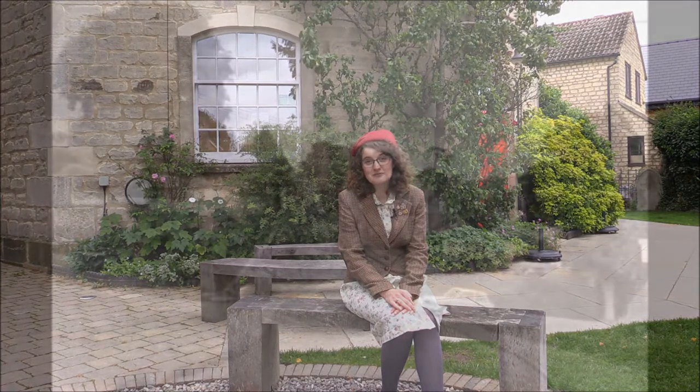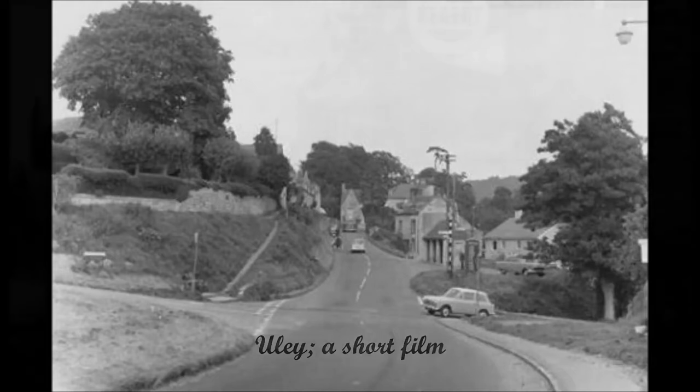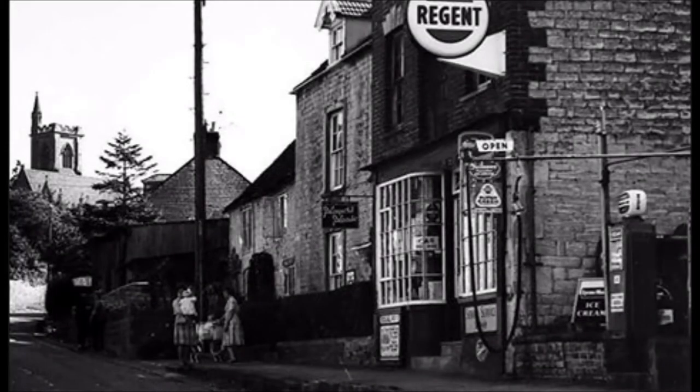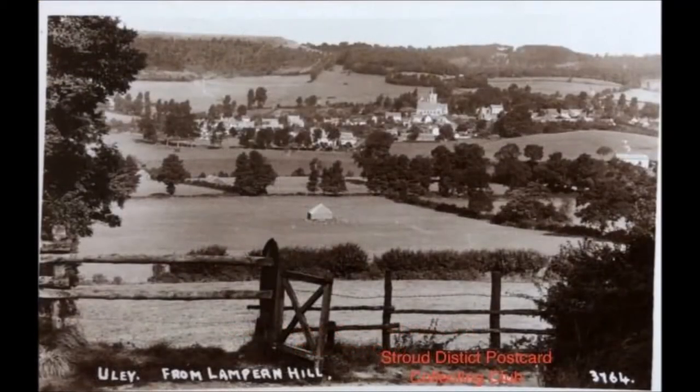In Gloucestershire, England, between the main towns of Stroud and Dursley, lies the village of Eulie. In its heyday, the village was the centre of industry and population, but now, with only 1,100 inhabitants, it is a small, sleepy Cotswold village.